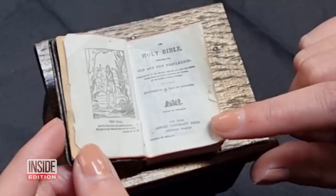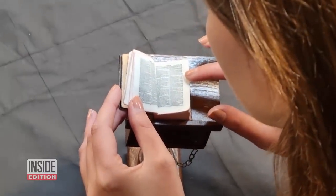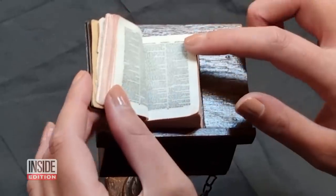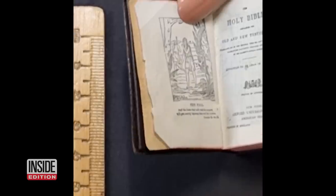This Bible was printed in 1911 and is called the Chained Bible. No verses were skipped in this diminutive version of the Old and New Testaments, but even with 876 pages, the book only measures 1.9 inches by 1.3 inches.